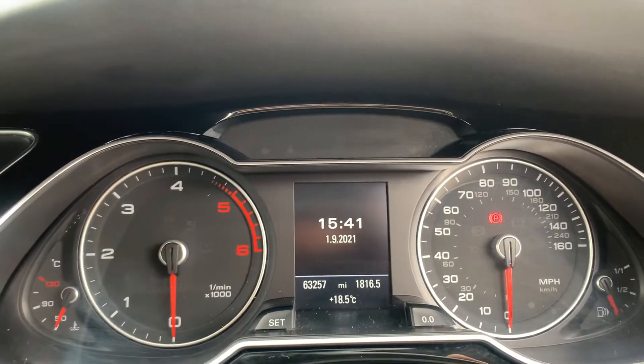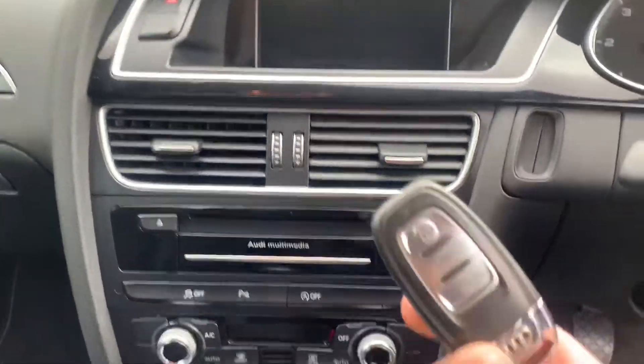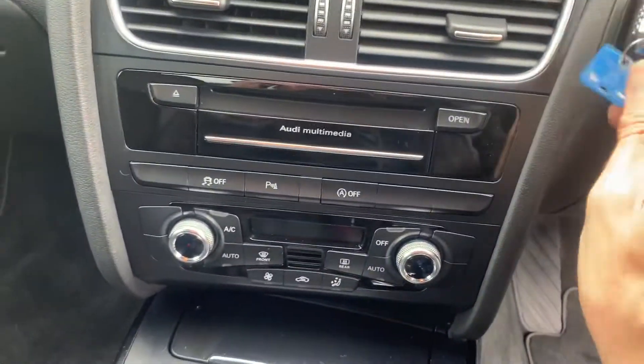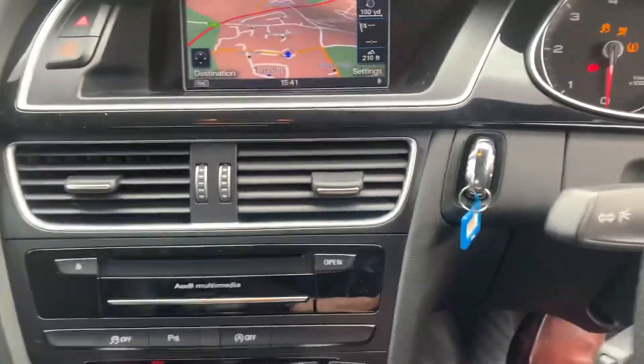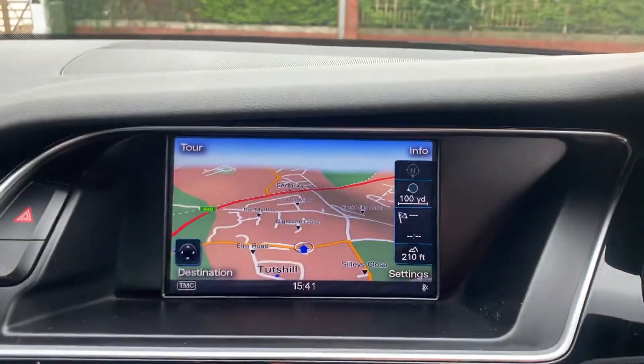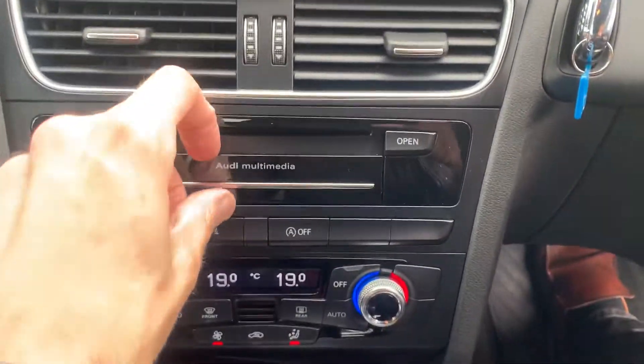The car's done 63,257 miles. You've got the nice posh key and two of them. You've got a nice big sat-nav screen — I'll start her up. You've got all the multimedia and all the handbooks.